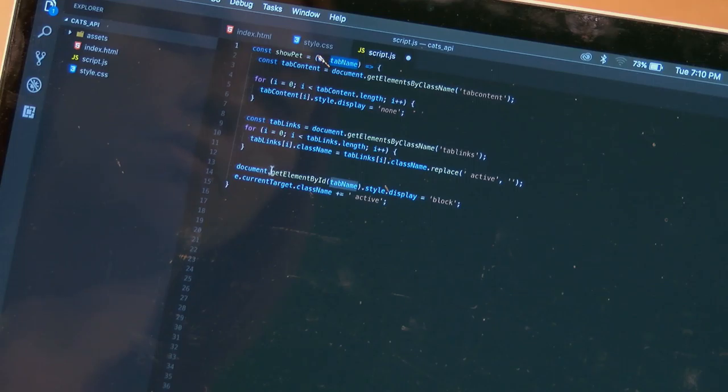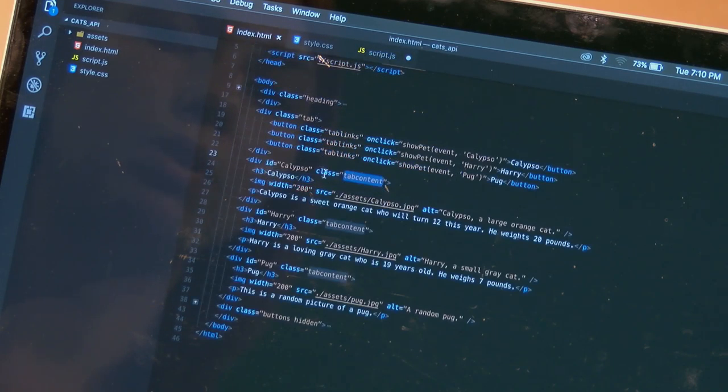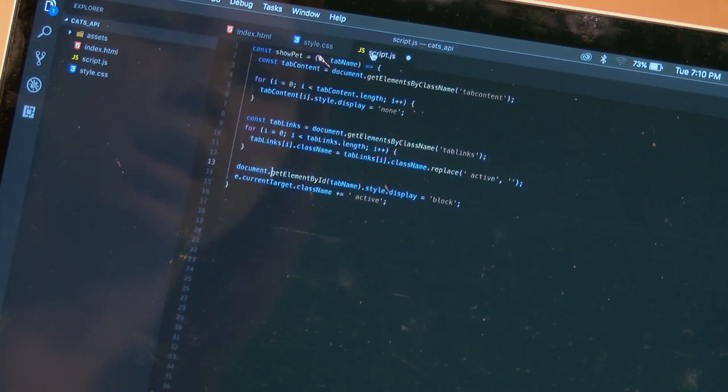Now the final step: I use 'getElementById' on the document object, passing in the tab name — Calypso, Harry, or Pug — to find the element with that ID. Then I set the style display to 'block,' which actually shows that tab content. Finally, I take 'e' — the event object, that click event — and the currentTarget value of that object is the button I've clicked on. I then add the class name 'active' back onto that tab, showing which tab is currently selected.